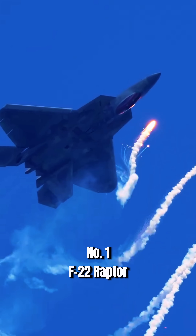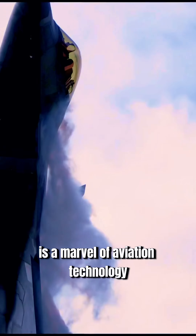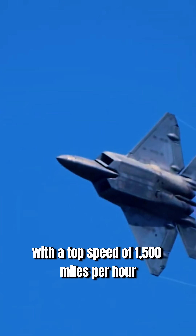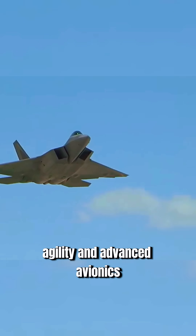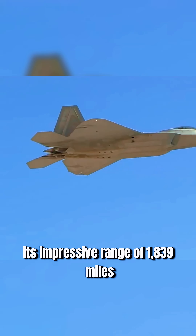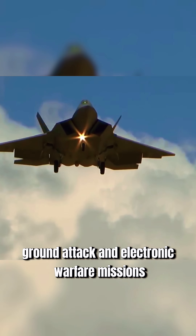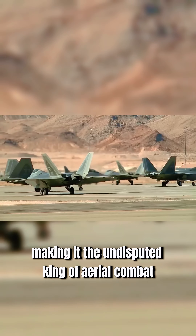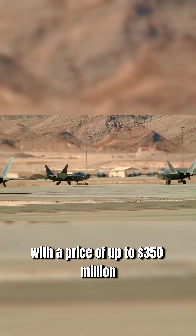Number one: F-22 Raptor. Lockheed Martin's F-22 Raptor is a marvel of aviation technology. With a top speed of 1,500 miles per hour, it dominates the skies with unmatched stealth, agility, and advanced avionics. Its impressive range of 1,839 miles allows it to excel in air superiority, ground attack, and electronic warfare missions with precision and power, making it the undisputed king of aerial combat with a price of up to $350 million.